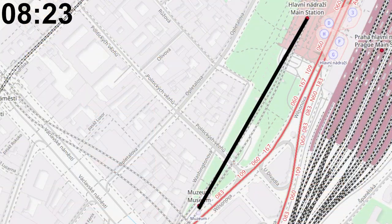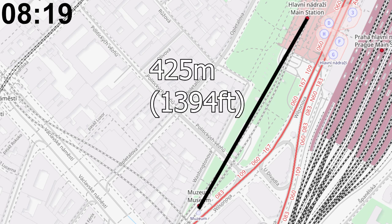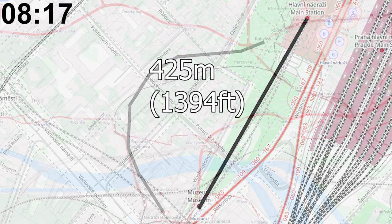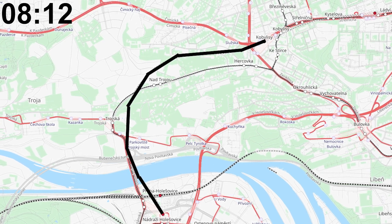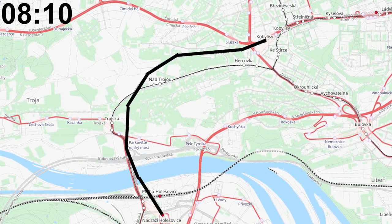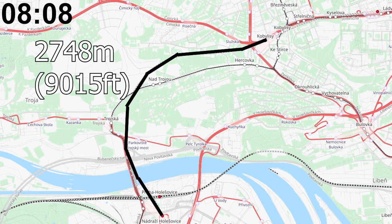The shortest distance between metro stops is between Hlavní Nádraží and Muzeum, with a total distance of 425 meters. On the other hand, the longest distance between two metro stops is between Kobylisy and Nádraží Holešovice, with a total distance of 2,748 meters.